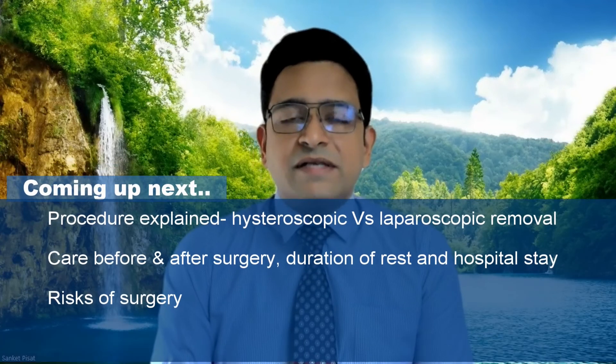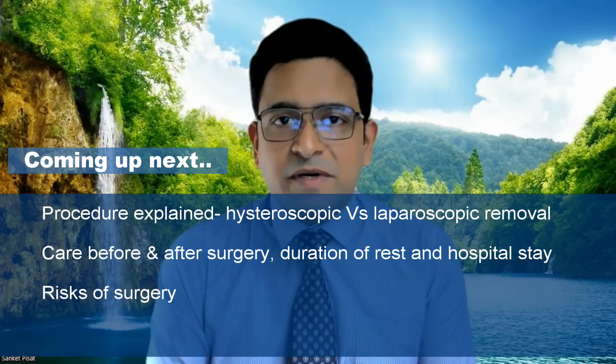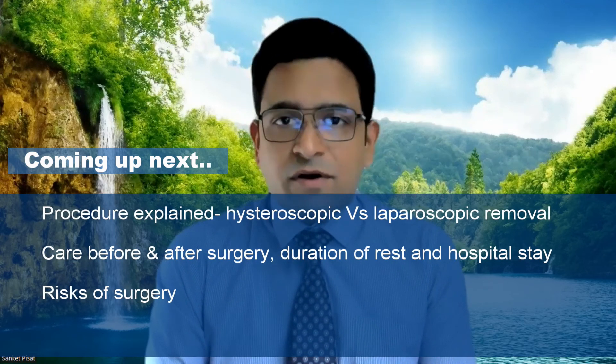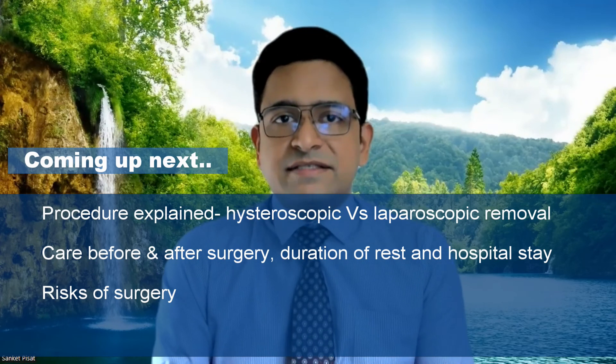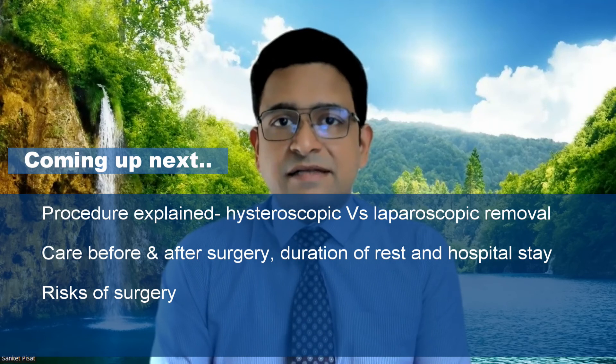We have now talked about all the different types of fibroids and when they need to be removed. Questions about how exactly to remove them, how much hospital stay is required, whether the procedure is entirely safe, what the surgical approach involves, and what kind of rest is required after surgery — we will be covering all these topics and more in subsequent videos. If you like this video, please click the icon to subscribe to our channel and keep receiving more updates. Thank you.